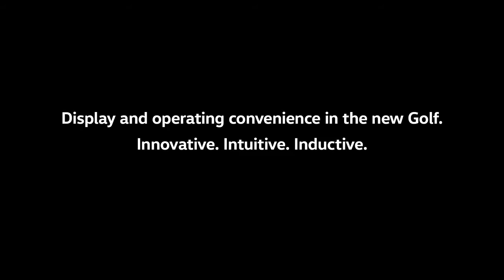Display and operating convenience in the new Golf. Innovative. Intuitive. Inductive.